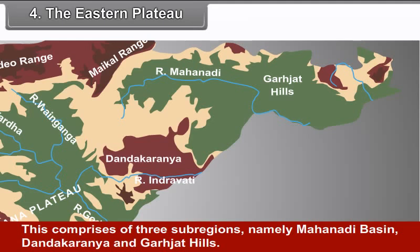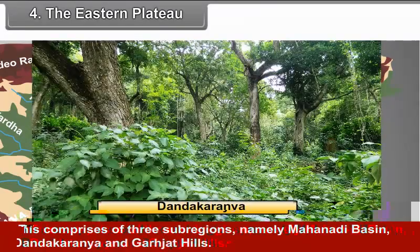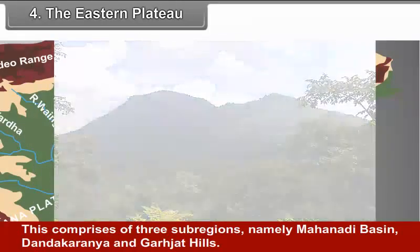The Eastern Plateau comprises of three sub-regions, namely Mahanadi Basin, Dandakaranya, and Garjat Hills.